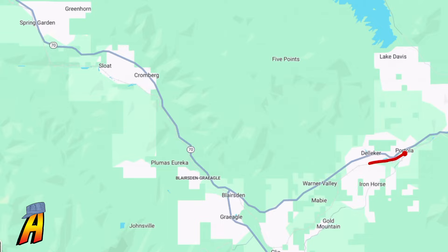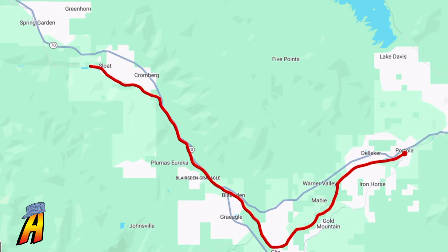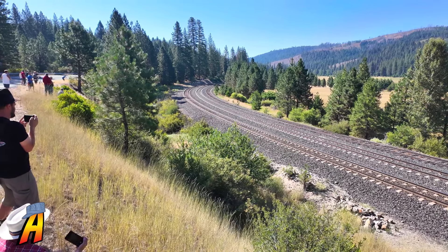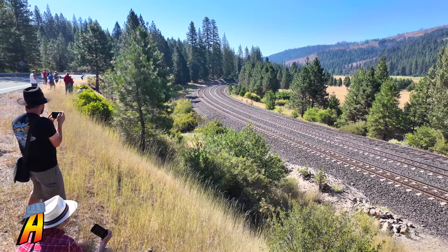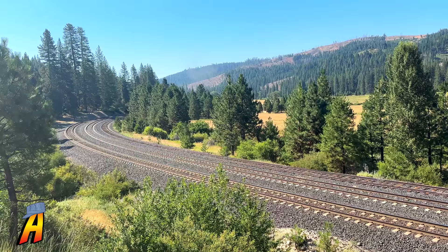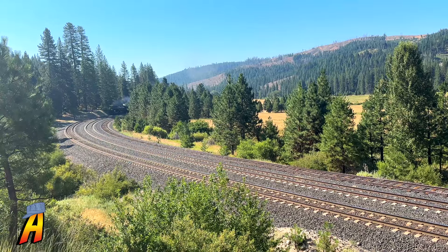The train departed Portola and headed through areas such as Warner Valley, Mabel, Gold Mountain, and into Cleo, over the Cleo trestle, before taking a northward direction toward areas such as Plumas Areca, right up to Spring Garden, where we met the train alongside California State Route 70. And as you can see, this spot has a great view of the valley and the railroad tracks, which is great for capturing the Big Boy on its way to Roseville.